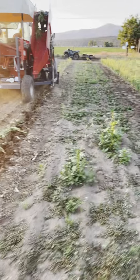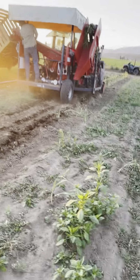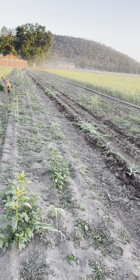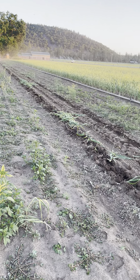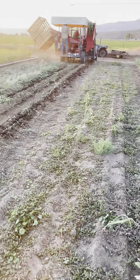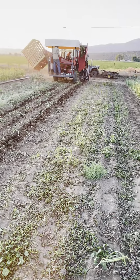Anyway, they did a row here, it's about 200 feet long, in a minute and a half. Wow, amazing. We'll get some more later.